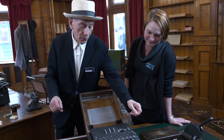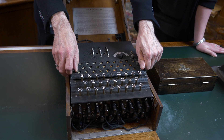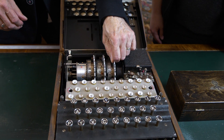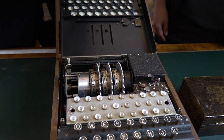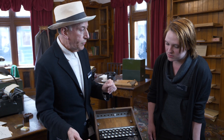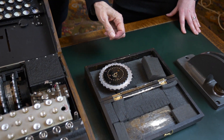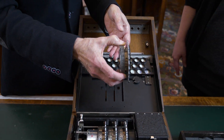So if I open up the machine, I'll show you what the operator would have to do. Here we can see the rotors and I can actually move these rotors. This spindle comes out — the rotors can all be taken off the spindle. And this particular machine, which would have been manufactured from 1938 onwards, came with five rotors. So it has three slots for the rotors, but actually there'll be a box with another two rotors. And these rotors are then fitted into the machine in the correct order.